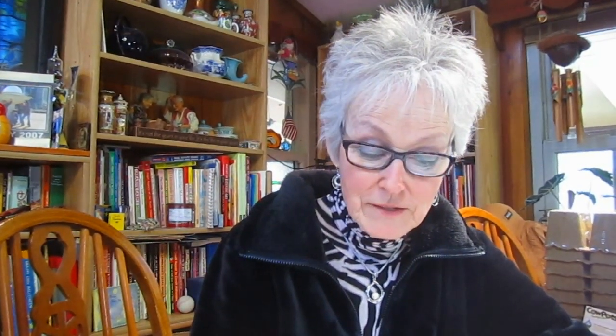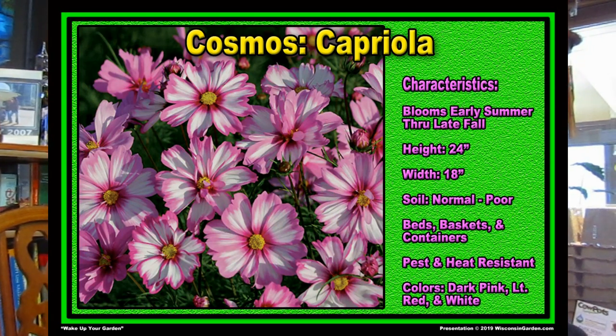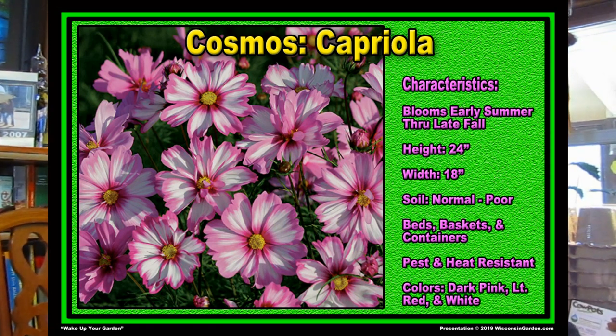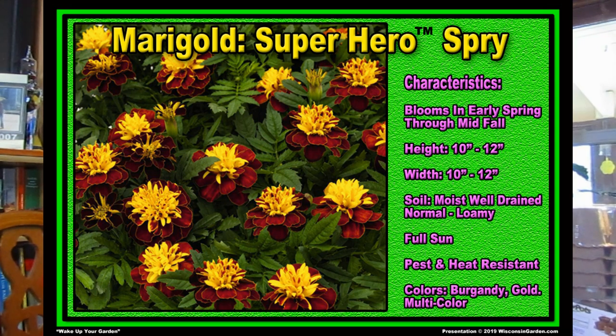The first one is a Capriola cosmos. You know cosmos get very very tall — well this one does not. It stays short, it's a tricolor which means it's got three colors on each flower, and the pollinators love it. It's also self-seeding so even though it's not an annual it will seed itself. It only gets two feet tall. The next one is the Superhero Spry marigold — brilliantly colored marigolds that bloom earlier than normal ones. You don't have to deadhead them, they get 10 inches tall, and marigolds are great to plant around tomatoes because they kill the nematodes that are bad for tomatoes.